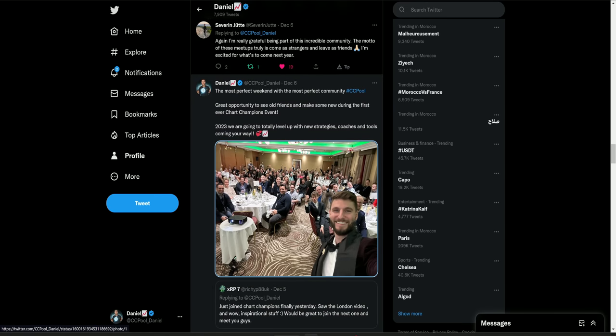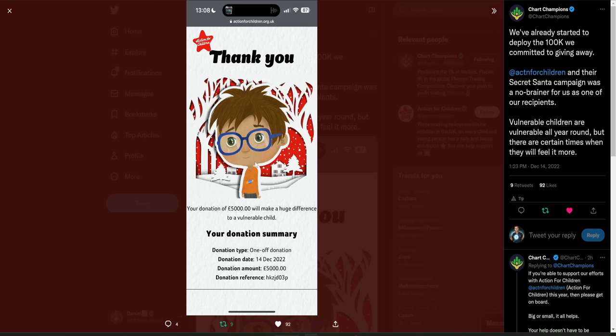From our Chart Champions meetup, we've obviously been talking about giving away that $100,000. And today we've made a start on that — we've given away our first donation: a $5,000 — well, £5,000 Great British Pounds donation — to a charity called Action for Children. This is just to make you all aware we've now started to deploy the $100,000 that we have committed to giving away, and really it's to give a big shout out to this charity. We've done our research and tried our best to support causes we really feel fondly about.